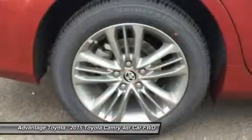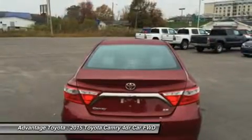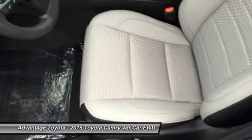to a 6-speed automatic transmission capable of 25 city/35 highway mpg, or a 3.5L V6 with 268 horsepower paired to a 6-speed automatic transmission capable of 21 city/31 highway mpg.